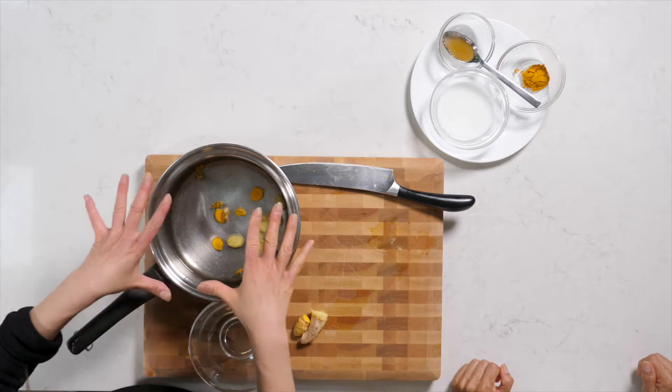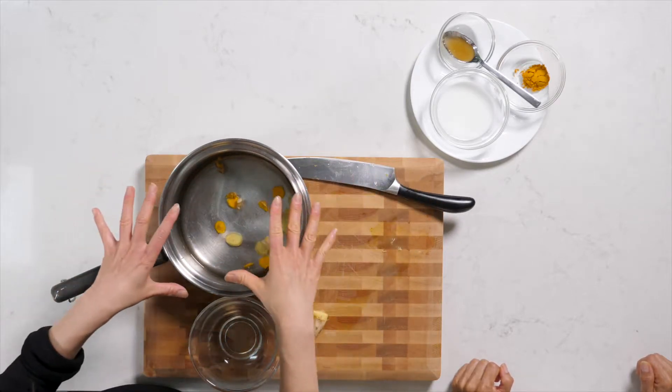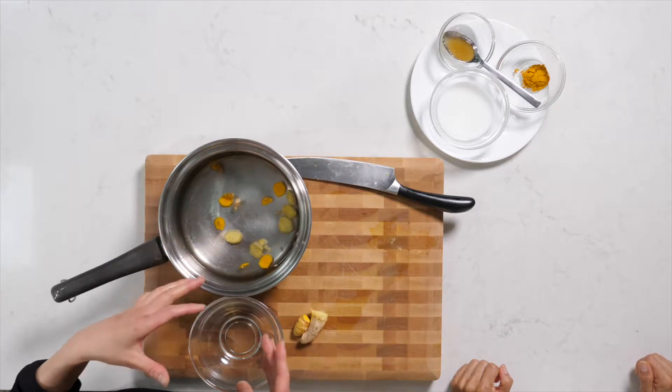For instance, echinacea will stimulate the immune system, so it's something you don't want to take every single day — you want to give your body a break. Especially with autoimmune disorders, leaky gut is already overstimulated. So this is about two cups of water, using an inch of turmeric and an inch of ginger. Maybe you'll do that one week, and then another week you'll just use turmeric by itself.